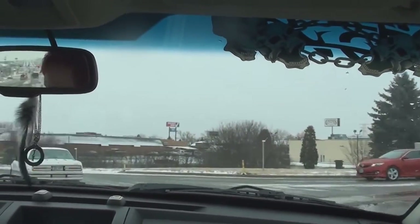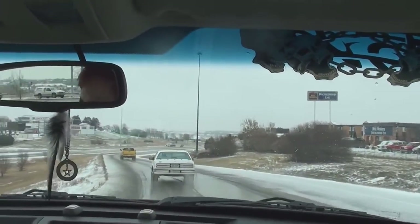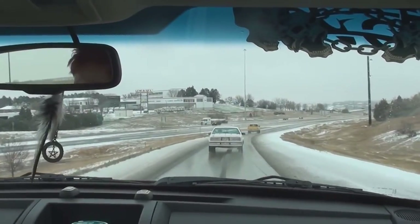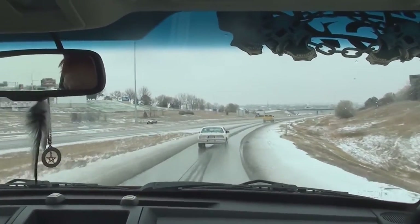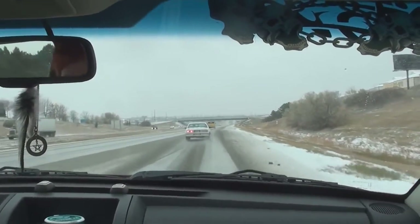Over here is the freeway. It's 100 miles to Jamestown, another 100 miles after that to the main destination, Fargo. Not Minneapolis — that was quite a while ago.